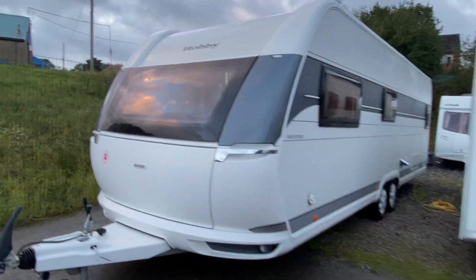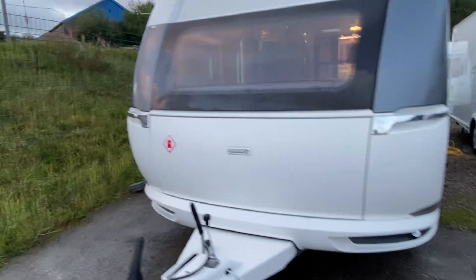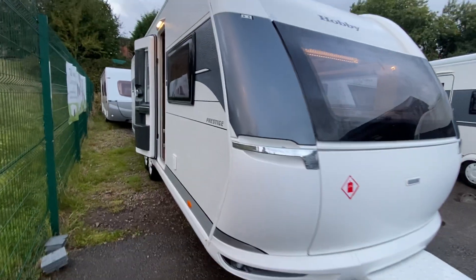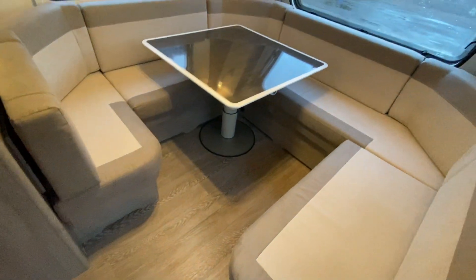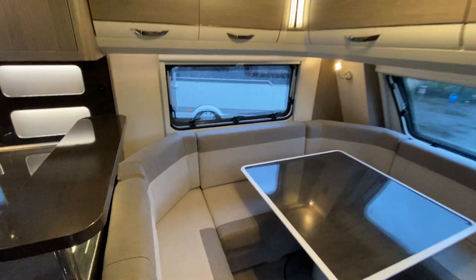Our latest arrival, this Hobby Prestige 720 - top of the range. It's a 2021 model, registered in 2022. It has a TV point on the outside. It's immaculate - it's had plastics on the seats that we've just removed, and even plastics on all the furniture low down so there's no scuff marks. It's immaculate inside and out - like new.